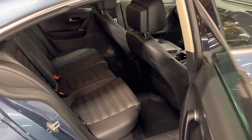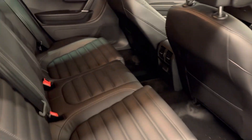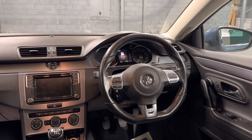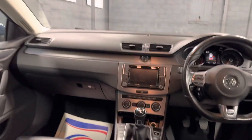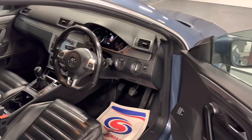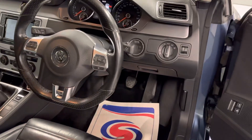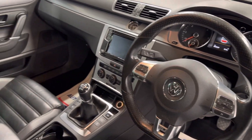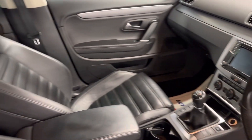Inside is finished off in a black leather interior with the R-Line 3-spoke steering wheel and heated electric front seats. You also have cruise control, dual climate control, and a touchscreen radio with AppConnect.